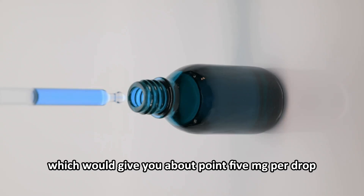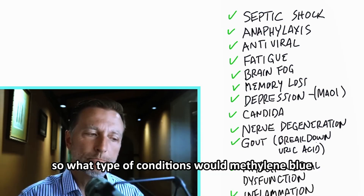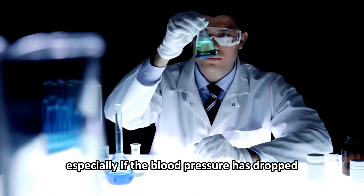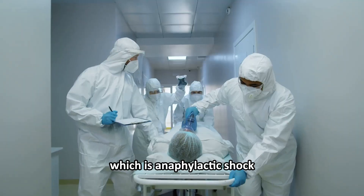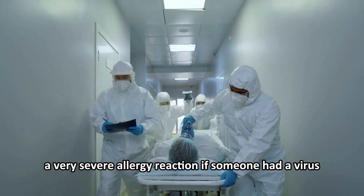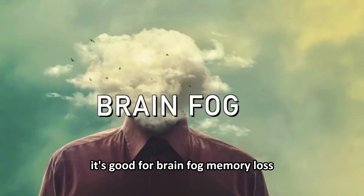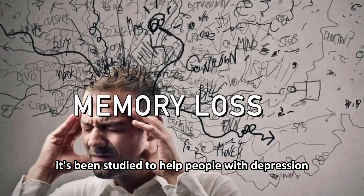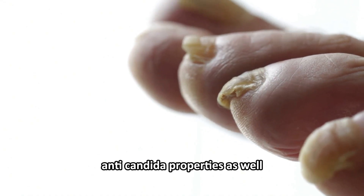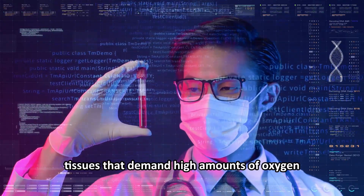Methylene blue may potentially help with septic shock — especially if blood pressure has dropped significantly — as well as anaphylaxis, which is a severe allergic reaction. It has very potent antiviral properties and is good for brain fog and memory loss. It has also been studied to help people with depression.